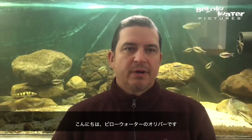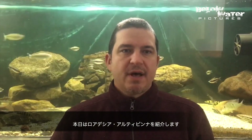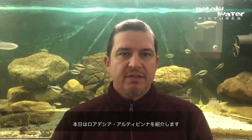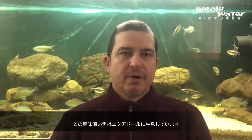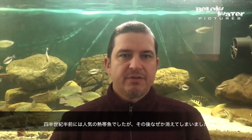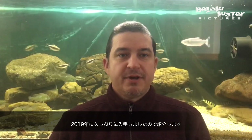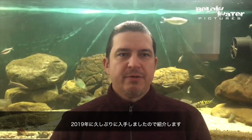Hi, this is Oliver from Below Water. Today's video profile is going to talk about Roatzia altipina, which is this really neat characin that comes from Ecuador. This fish was in the aquarium hobby about 25-30 years ago and just sort of disappeared. In 2019 we saw it again and I want to show you this fish in video.